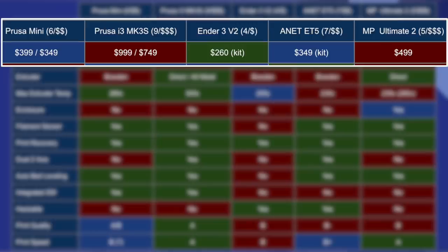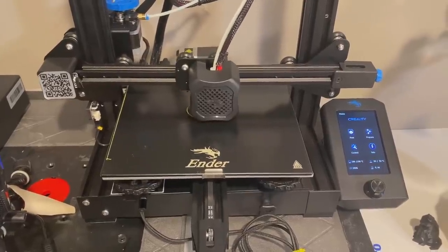In the top row, we have the Prusa Mini — I do not own one, so everything I'm saying about it is based on watching other people's videos and reading reviews. Next, the Prusa i3 MK3S — I own an original MK3. The S model has some minor improvements to the filament sensor, the hot end, and a couple other things, but they're basically the same overall printer. Then an Ender 3 Version 2, which is the most recent 3D printer I purchased; an Anet ET5, sent to me by Anet for review; and a Monoprice Ultimate 2, provided to me by Monoprice for review.